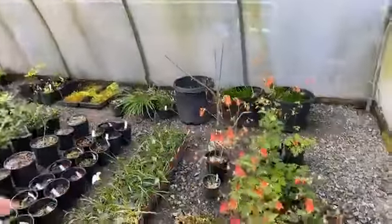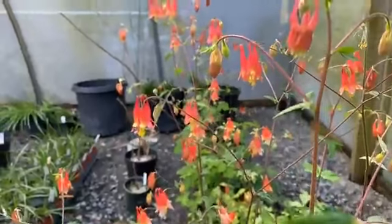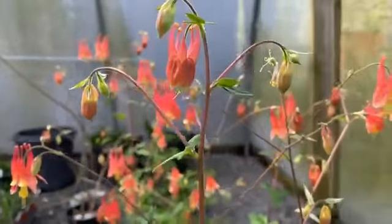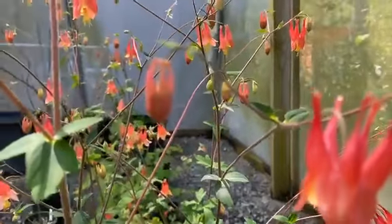As we move into the shade house, we've got some nice columbine blooming. This is a nice hummingbird-attracting plant, an early spring bloomer. It tends to start blooming about the time hummingbirds arrive, which is right around the middle of this month.